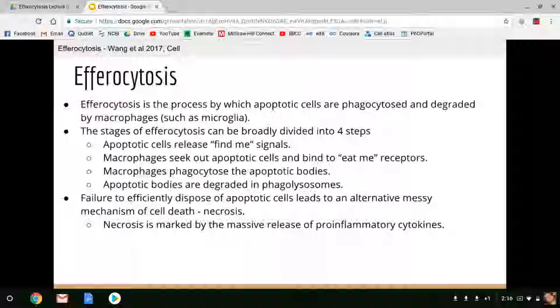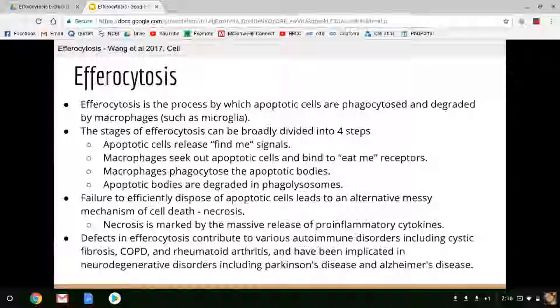Necrosis is akin to an oil spill or a semi turning over on a freeway — it just creates a toxic inflammatory environment for all of the local cells in the tissue, and it's definitely something an animal would want to avoid. It's no surprise then that defects in necrosis contribute to and may even cause various autoimmune disorders, including cystic fibrosis, COPD, rheumatoid arthritis, and has also been implicated in neurodegenerative diseases like Parkinson's disease and Alzheimer's disease.